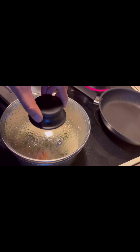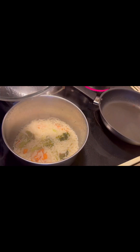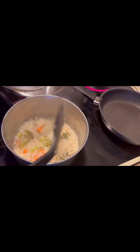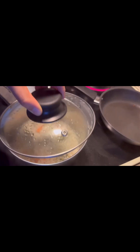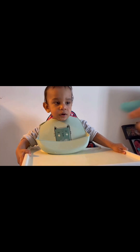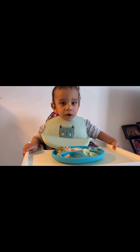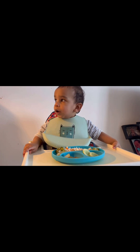I am checking the rice again to see if it is soft, because he's still too young to have rice that is not soft. Now I'm serving his lunch — I gave him vegetable rice along with potato fries, some rice and some cucumber.